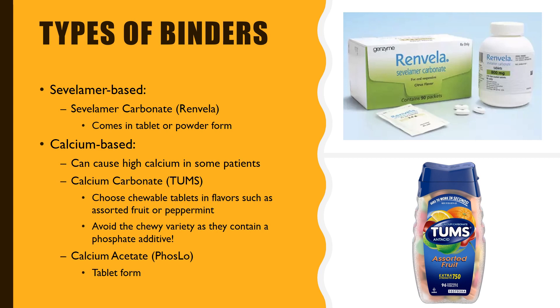The medication called Phoslo comes in pill form. With calcium-based phosphate binders, there is always a chance that the calcium levels will get high in the blood. That's why your kidney doctor will be consistently checking your blood calcium levels and give you recommendations depending on the outcome of your lab results.